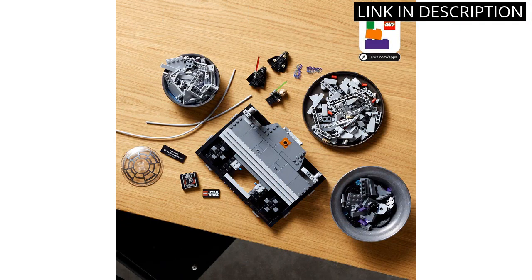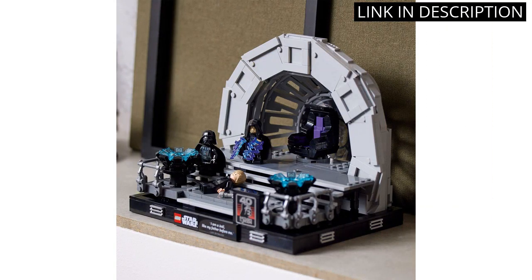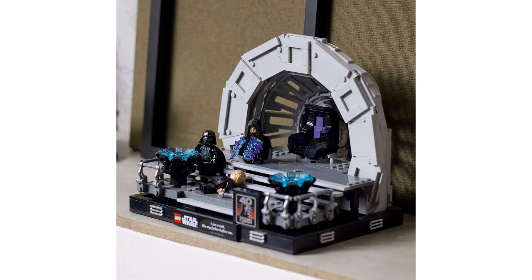As a fan of both Star Wars and LEGO, this set is the perfect combination of both. I highly recommend this set to any adult collector or builder looking for a fun and impressive display piece.